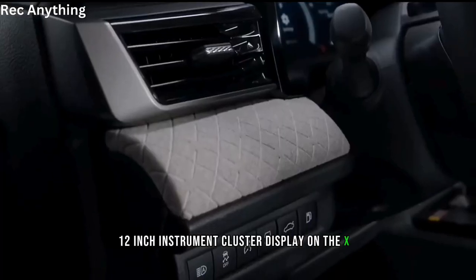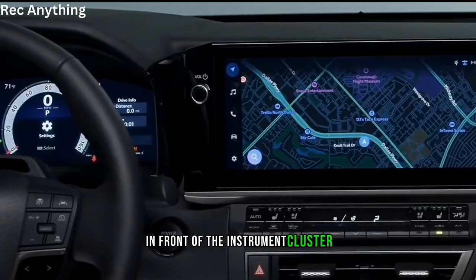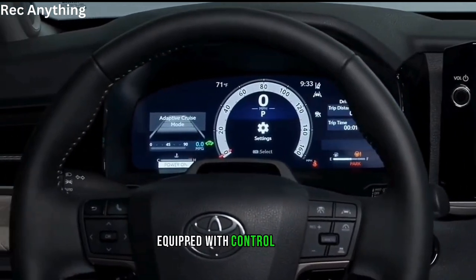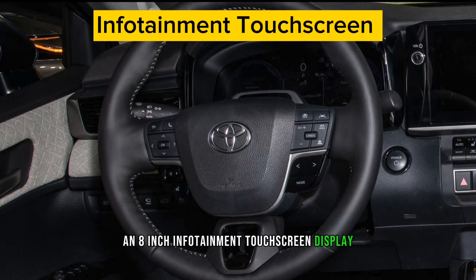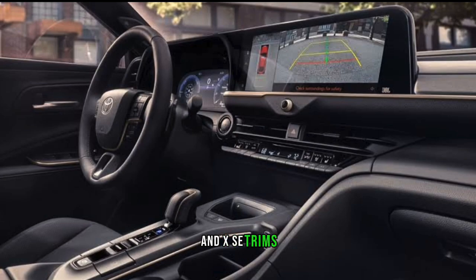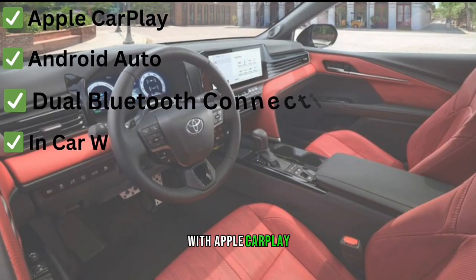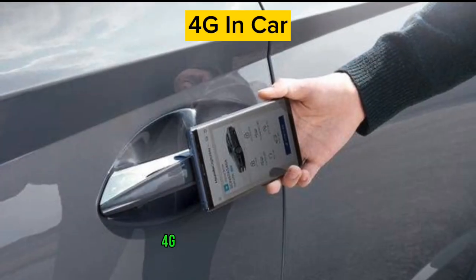On the XLE and XSE trims, in front of the instrument cluster is a leather-wrapped round steering wheel equipped with control buttons. An 8-inch infotainment touchscreen display is the standard setup, but a bigger 12.3-inch is available on the top XLE and XSE trims.